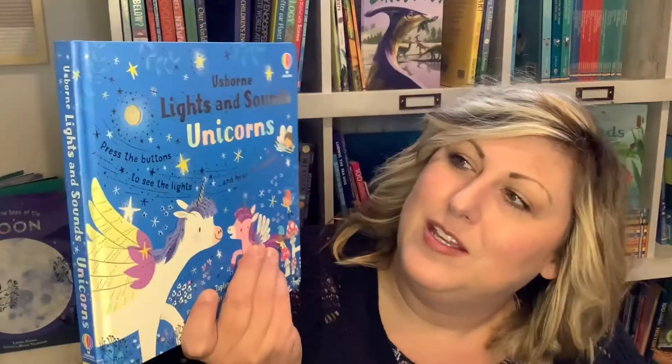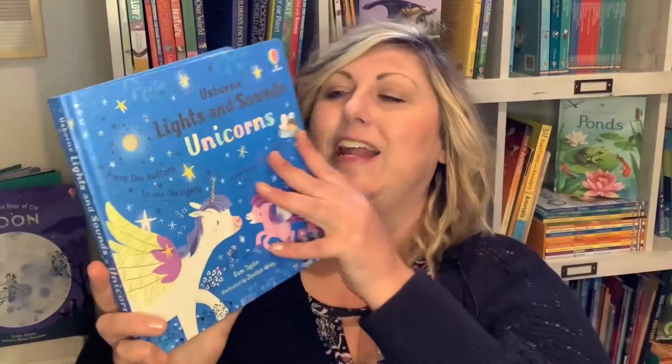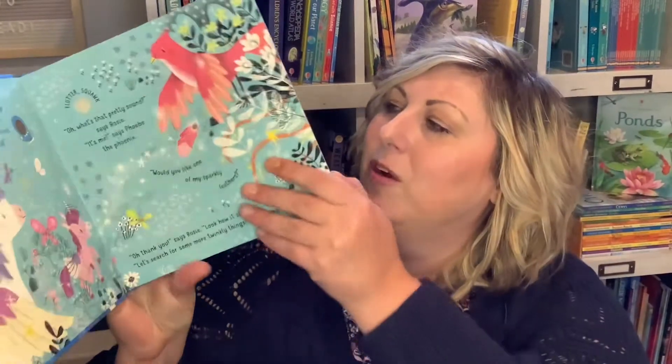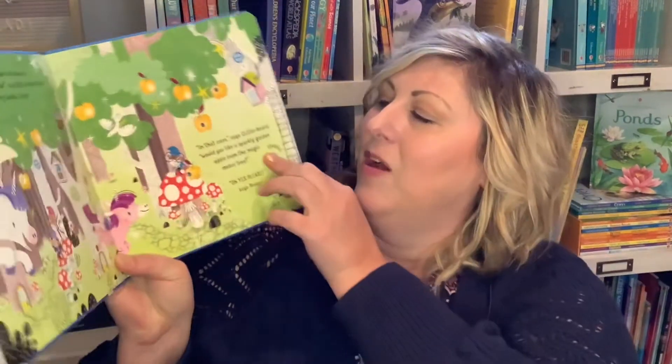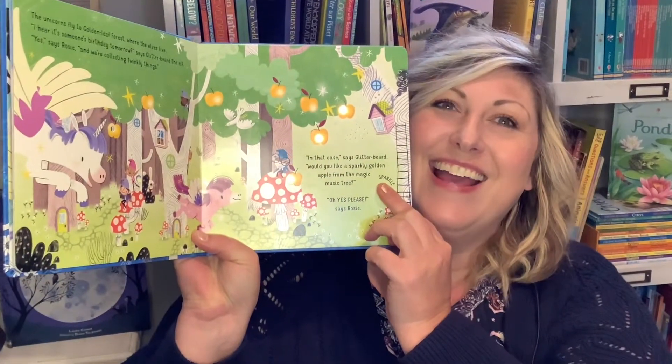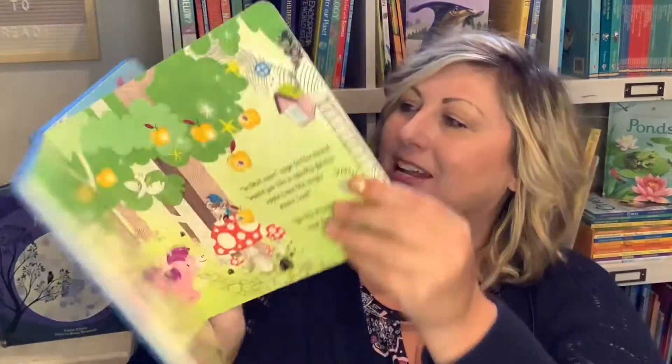This one's Lights and Sounds Unicorns — it's got a little bit of magic. It goes through a story about magical creatures including phoenixes, unicorns, and dragons, with sounds and lights. Magical!